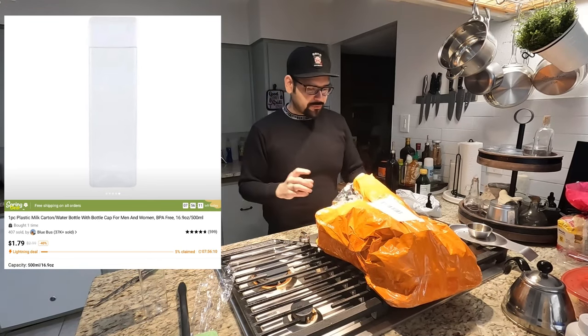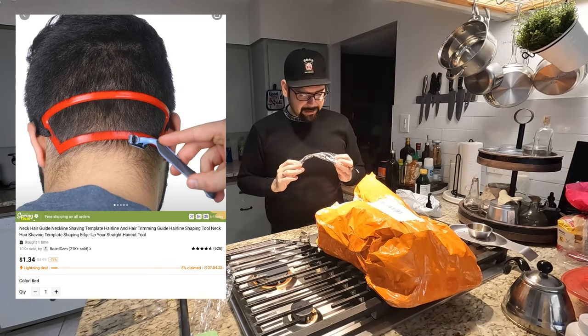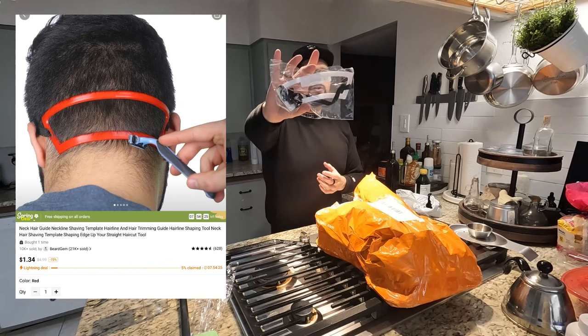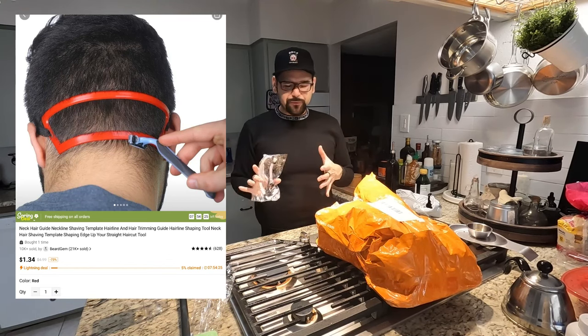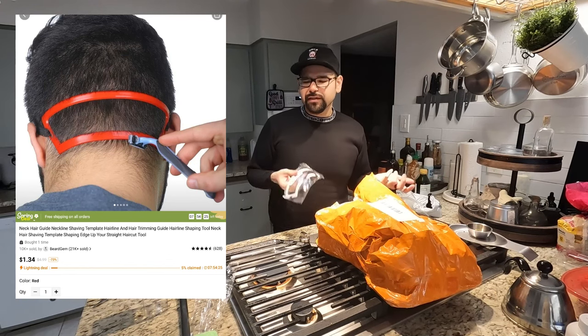Should have another one of those. This is an item for trimming your hair in the back of your head. I'm gonna try it out later — I'm hoping this works out really good because I had some really high hopes for it. I'll try it and see what the before and afters are. It's a pretty inexpensive item.